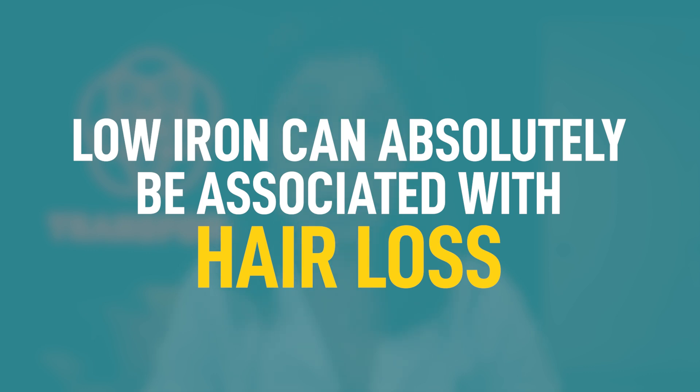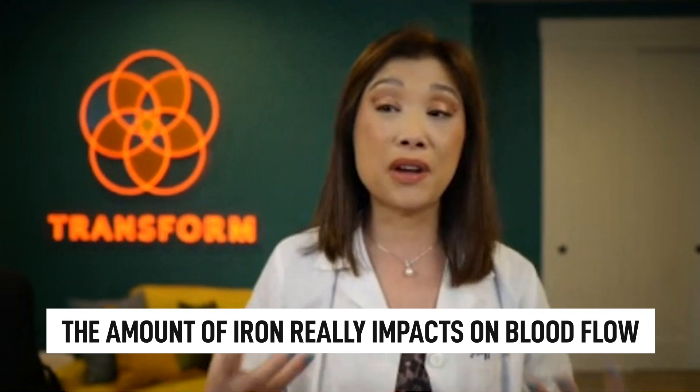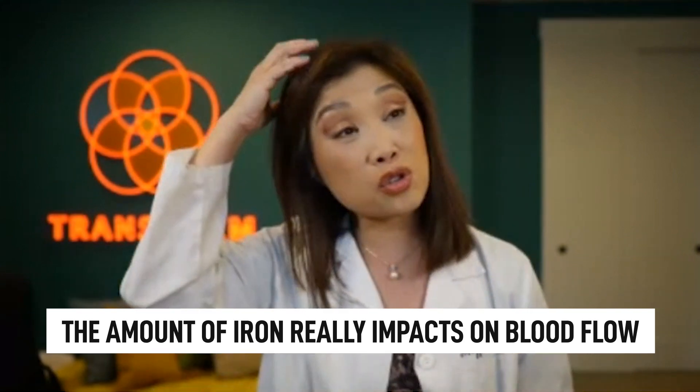Is iron related to hair loss? And can we address whether it's too much or too little iron? Low iron can absolutely be associated with hair loss, and it's one of the most hidden sources of hair loss. Our program and videos have been really instrumental in bringing iron to the forefront, educating people that the amount of iron really impacts blood flow and the circulation of vitamins and minerals into the scalp and into each hair follicle.